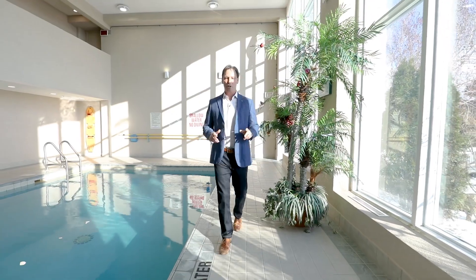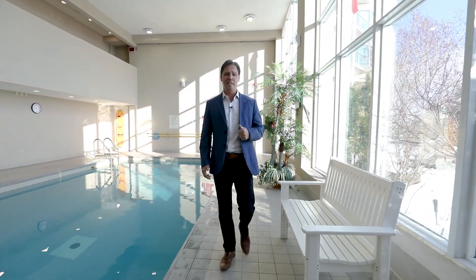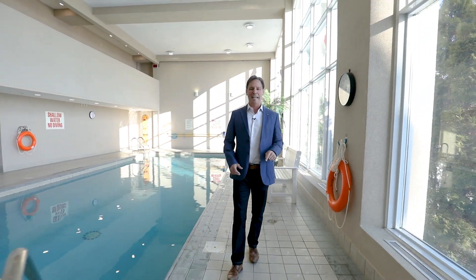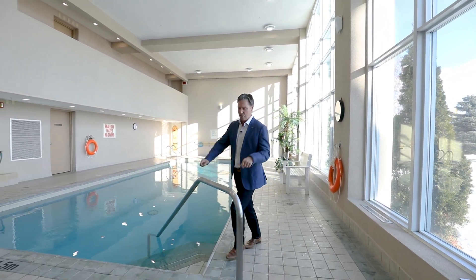Some fun facts about Waterview here. You're two minutes to downtown, to all the fabulous shops and restaurants. We're directly opposite the city of Barrie Marina. We've got fantastic management here — this building is tried, tested, and true. And the amenities are outstanding. You have everything from pools, whirlpool, spa, party room, fitness — you name it, you got it.